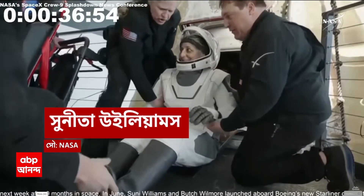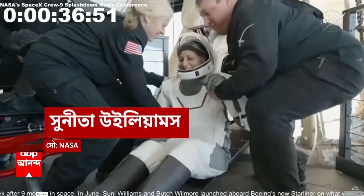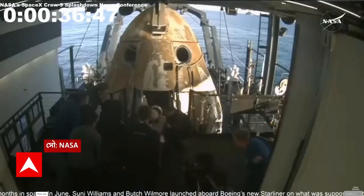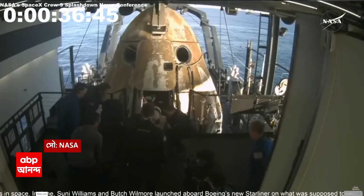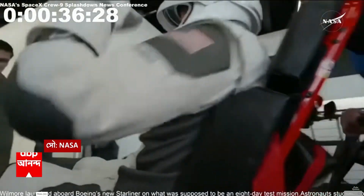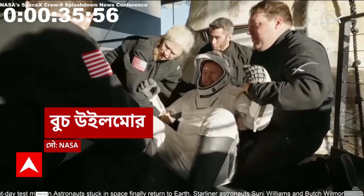That is none other than Sunny Williams — big smile, big waves. Like her other crew members, she will be assisted onto the mobility aid. There we have it: some waves, some thumbs up, and some smiles as she exits the spacecraft.